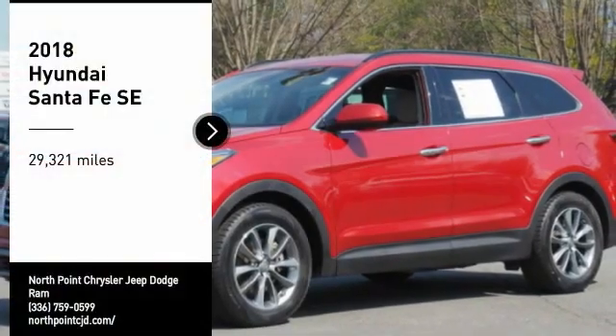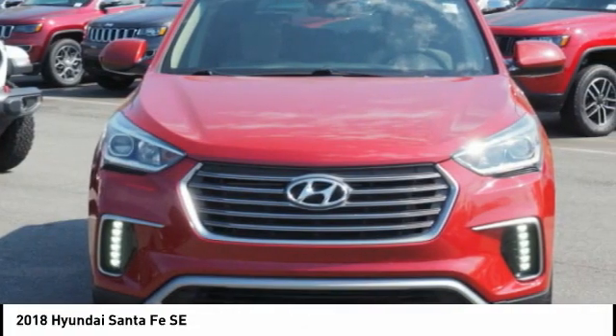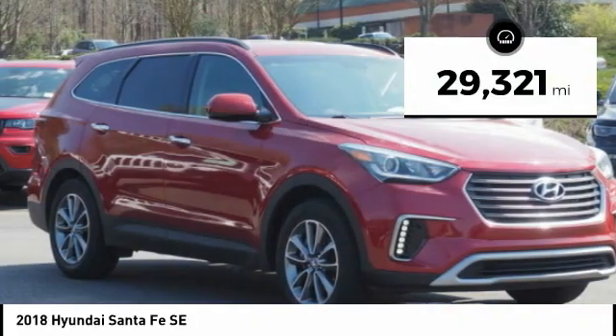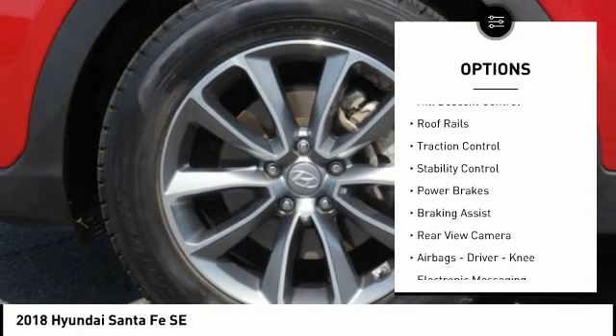Make a great choice today with the 2018 Santa Fe — style, quality, performance, value, need we say more. This vehicle has less than 30,000 miles. Here are some of this vehicle's great options: power windows with safety, reverse hill descent control, roof rails, traction control, stability control.